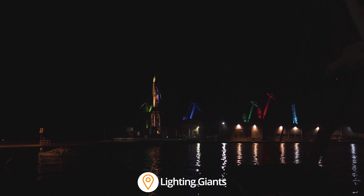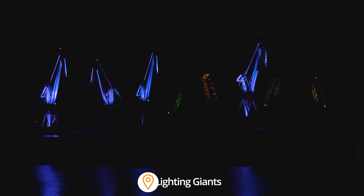When the sun sets, the shipyard lights up Pula, a town full of history.